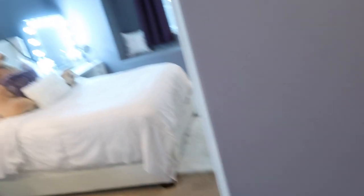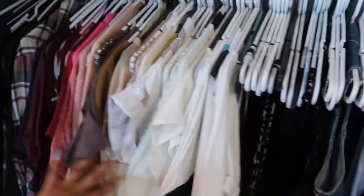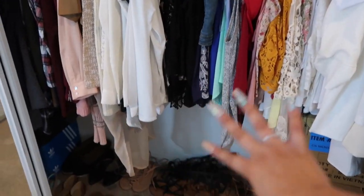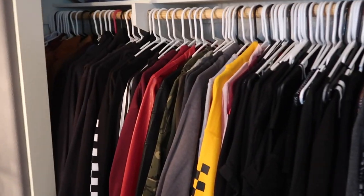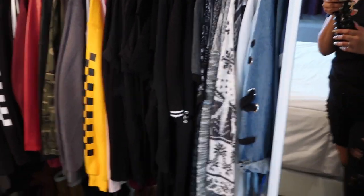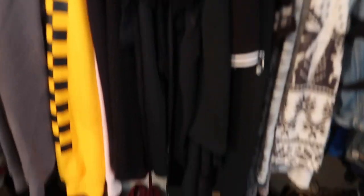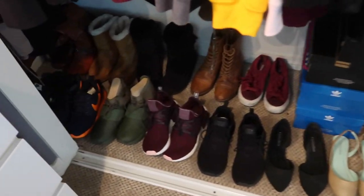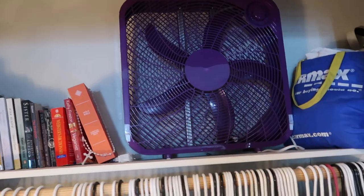Most of my heels are from Lola Shoetique. In here I have all my summer stuff — my blazers, shirts, random stuff, all my sandals. I try to have the summer stuff on this side, and then on this side I have all my coats, my sweaters, things for the winter, all my tennis shoes, my flats — all right there — plus some books and my fan.